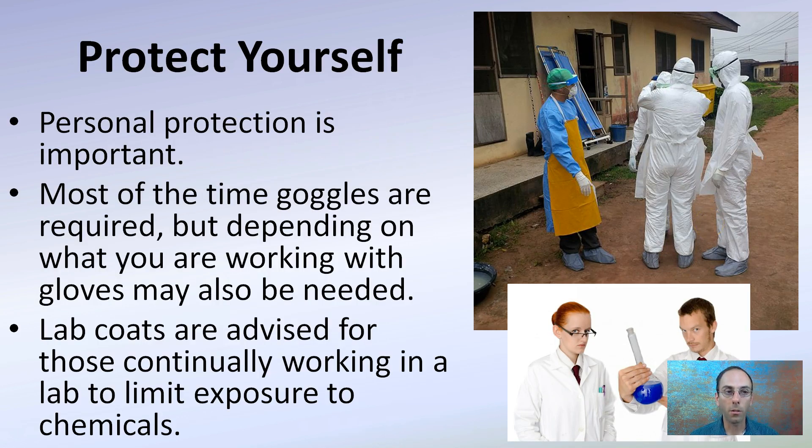Step one: protect yourself. Personal protection is important. Most of the time, goggles are required, but depending on what you're working with, gloves may also be needed. Lab coats are advised for those working continually in the lab, to limit exposure to chemicals.